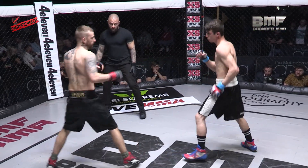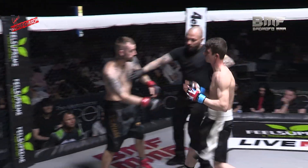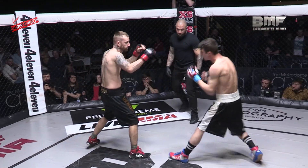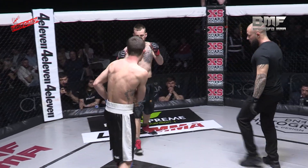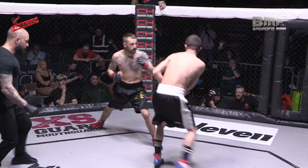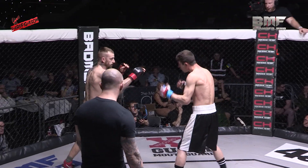Southpaw stance from Wright, Parton in that orthodox stance. It's a very different game though, boxing here, with four-ounce gloves on. Yeah, it really does change things. There's no point having your hands up tight all the time because you can punch around the sides and the back, so you get much more of a lower hands and trying to move the head, as we're seeing there.